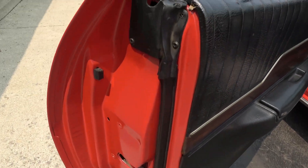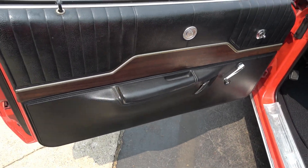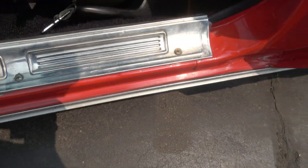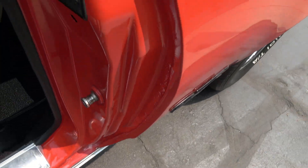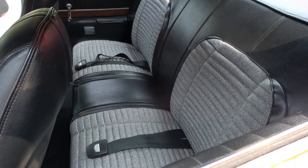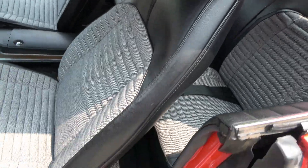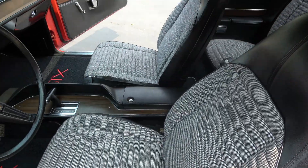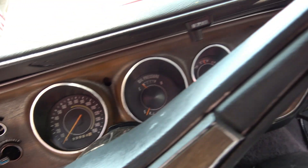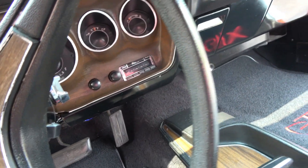I really think a lot of this interior is original. You can see those nice clean door skins — those door pads look original to me. Factory bucket seats with console. Got the factory slapstick shifter. Headliner's nice. Seats are very nice. Steering wheel looks great. It's got the 3984 factory gauge package. He put a retro sounds radio in it — it works.